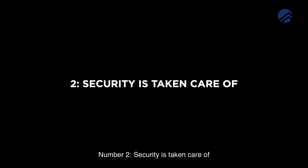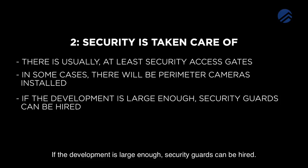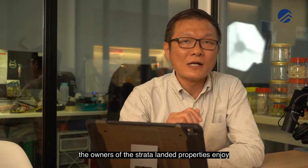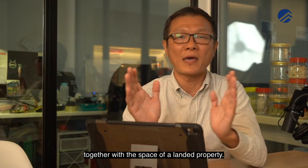Number 2: Security is taken care of. There is usually at least security access gates for vehicles and residents to pass through. In some cases, there will be perimeter cameras that record all movement within the compound of the development. If the development is large enough, security guards can be hired. In condominium developments with Strata Landed Units, the owners of the Strata Landed Properties enjoy both the facilities and the security of a condominium together with the space of a landed property.